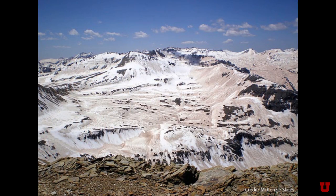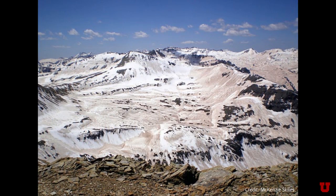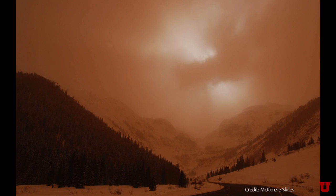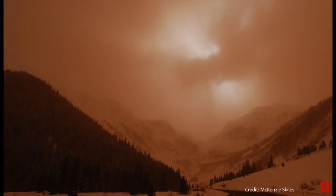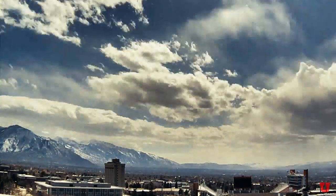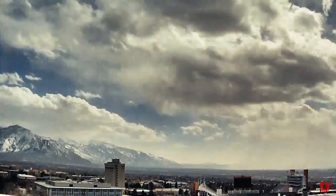We know that in the nearby southern Colorado Rockies, dust deposition is so extreme that it advances snowmelt by a month on average, and up to two months in the most dusty years. We know dust gets deposited in the Wasatch, but we don't yet know the impact on the snowpack and snowmelt rates.